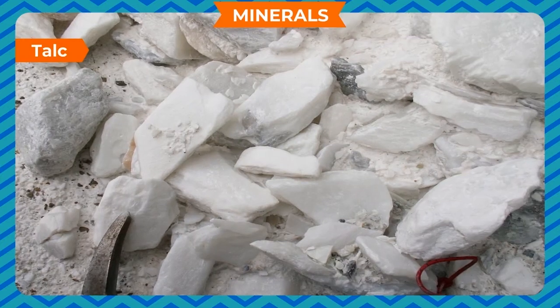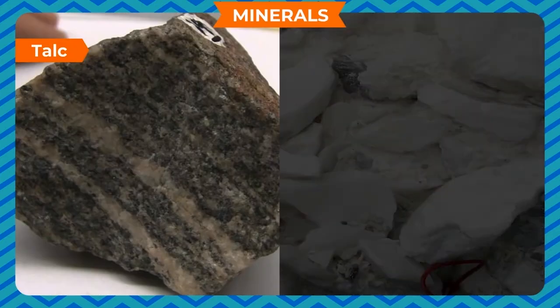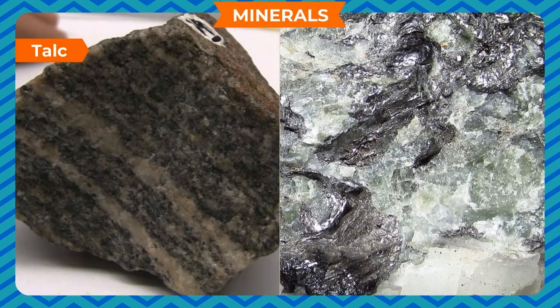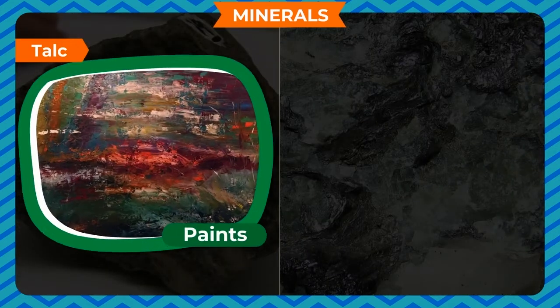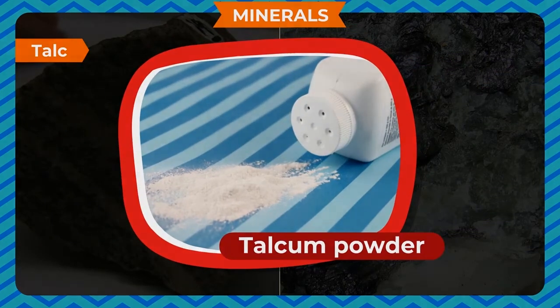Talc is the softest rock, which is available in white, gray or light green colors. It is used to make paints and plastics. It is also used to make talcum powder.